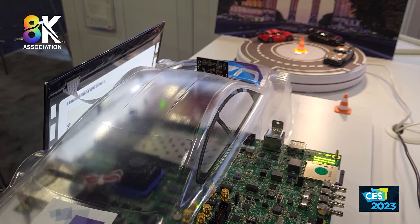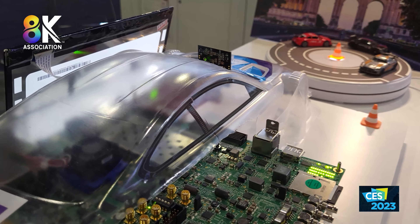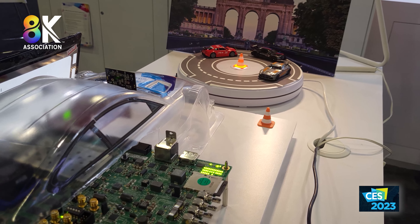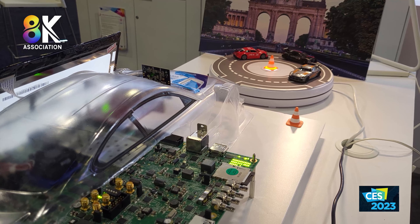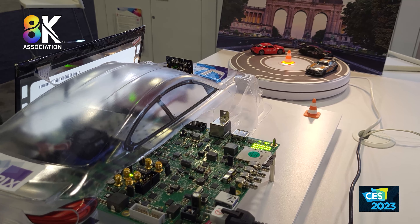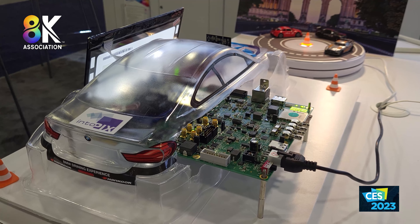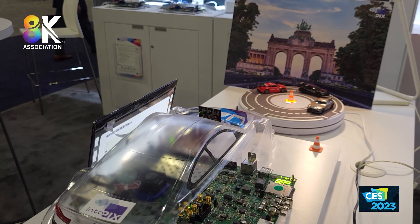Over here is the TECO RAW demonstration, also shown at IBC. They're missing the Nikon Z9 camera here, but this is showing footage that was captured and is now being edited in DaVinci Resolve. The big advantage is that Resolve actually supports playback, editing, and grading directly from the RAW format — no decoding necessary. It plays directly and keeps everything in RAW format.